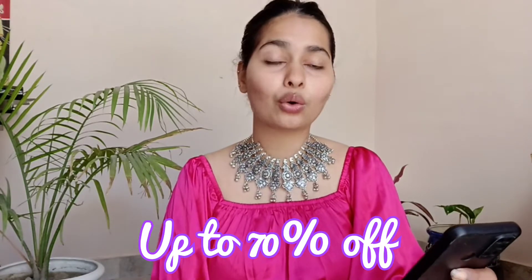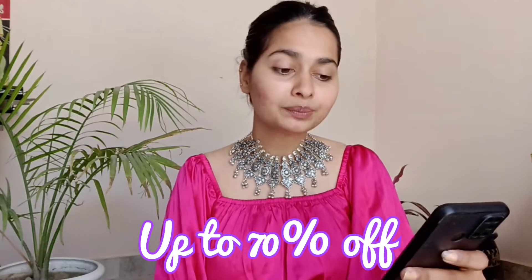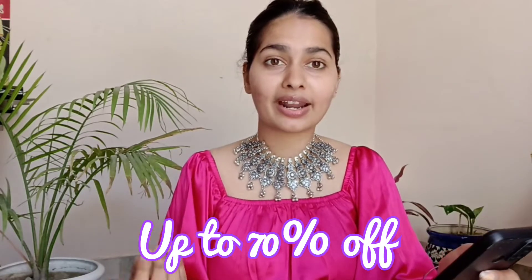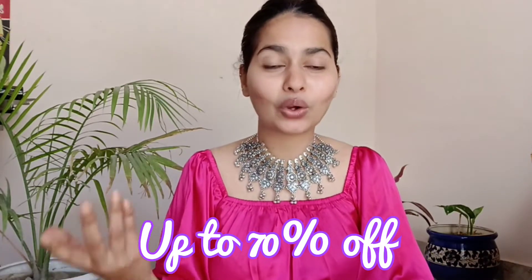You need a minimum order of Rs.3000, and you will get free delivery on your first fashion order. It is 70% off — you can shop in fashion and beauty. I will give you a proper list, and you will get 30% cashback. Whatever product you choose, you will get the offer and cashback.